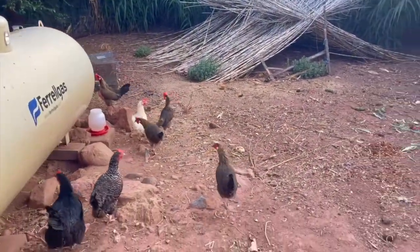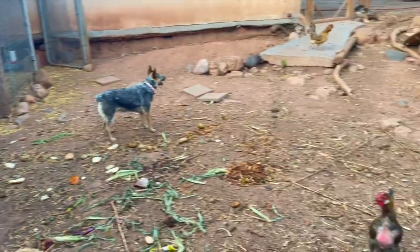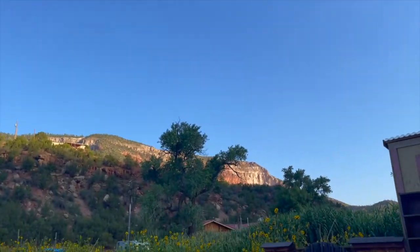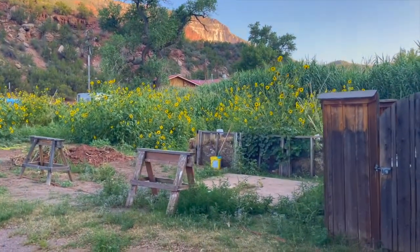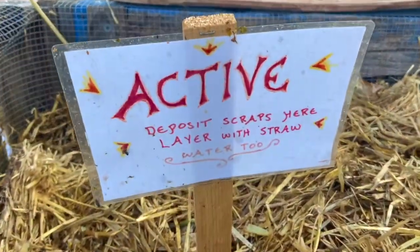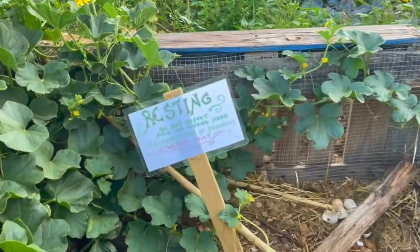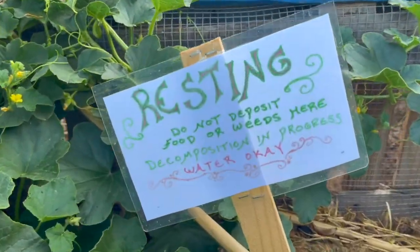We still have about 20 chickens or so who are laying fresh eggs for us every day, and they help us by eating our compost and leftovers. We have a new gardener and she's been helping with a lot of things, one of them being tightening up our composting systems, as you can see here.